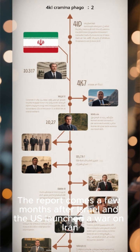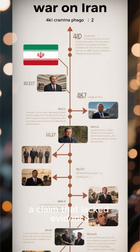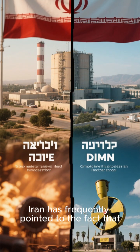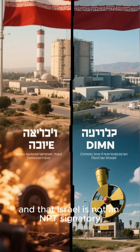The report comes a few months after Israel and the U.S. launched a war on Iran under the pretext that Tehran may be moving toward developing a nuclear weapon, a claim that lacked evidence. Amid the scrutiny of its civilian nuclear program, Iran has frequently pointed to the fact that Israel does actually have a secret nuclear weapons program, and that Israel is not an NPT signatory.